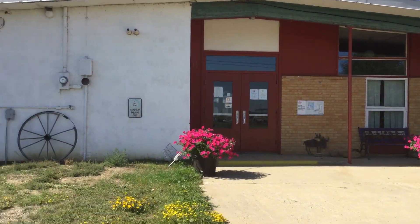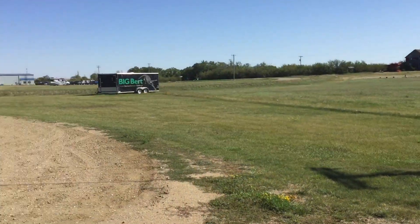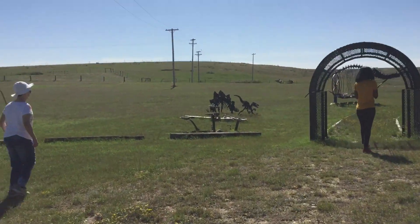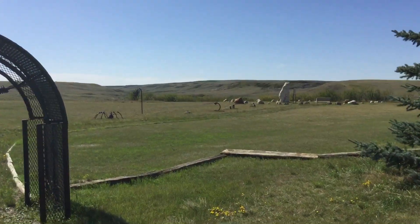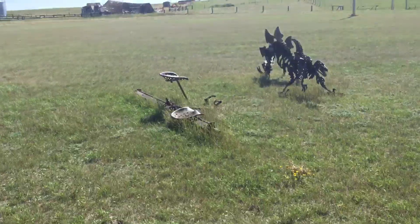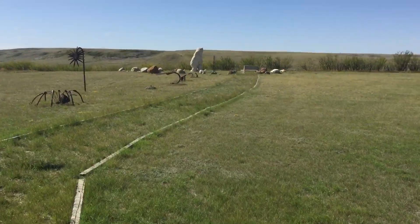Ancient Echoes, Herschel, Saskatchewan. There's a wedding going on today over at the RM office. This is kind of the scenic walkthrough here. There's some old farm equipment turned into dinosaurs and at the very end we have a big bear.